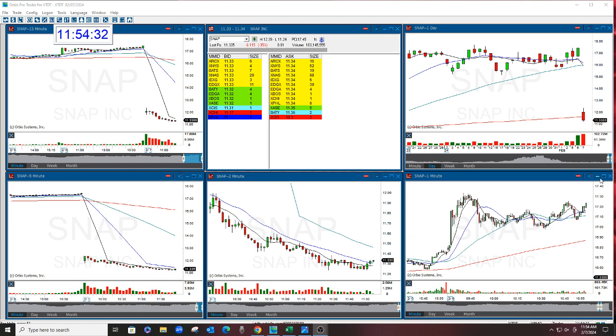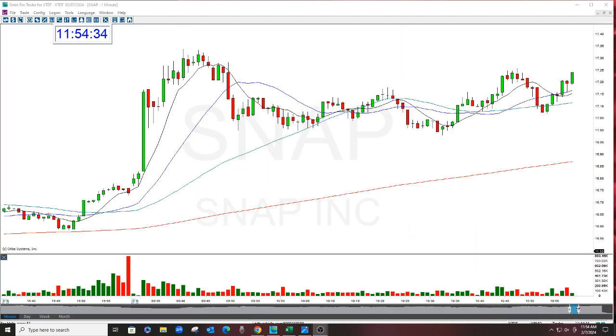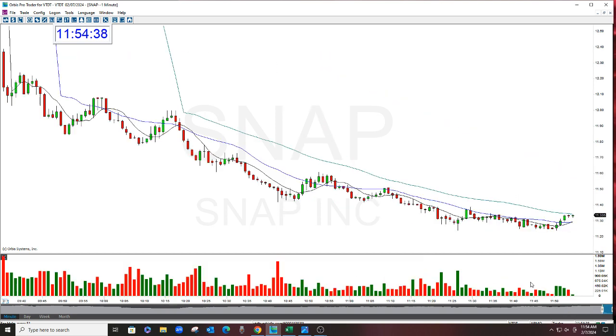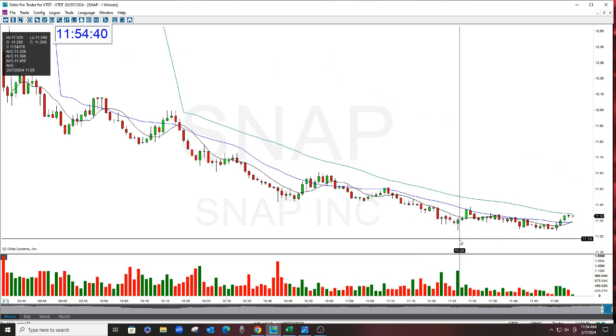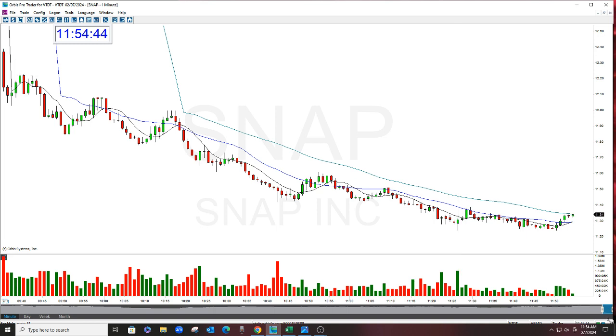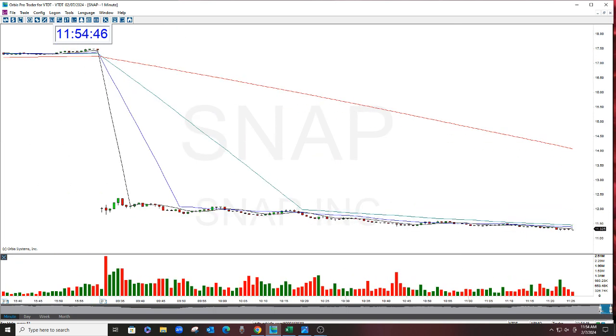Again, it's a snail. You're not going to get hurt in something like this. If this goes against you, you will get filled. The volume was there. And so that's that. 11.26, it hit 11.25, 11.24.